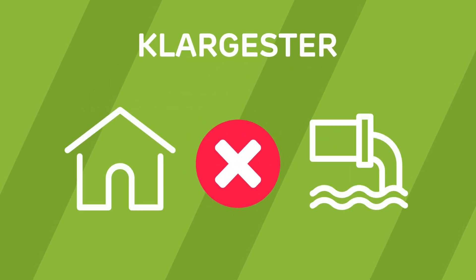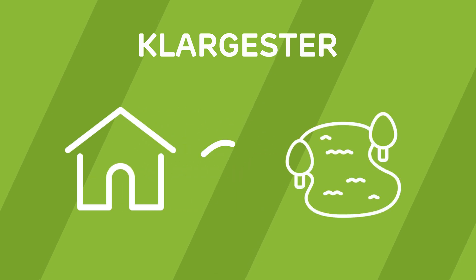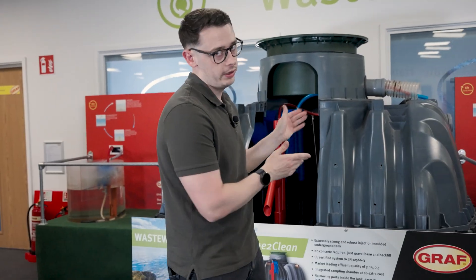Klargester systems are designed for homes not connected to the main sewer network. They treat your wastewater on site so it can be safely discharged into a flowing watercourse or to the ground. So whenever your architect or builder says you need a Klargester, what they actually mean is you need a sewage treatment plant.